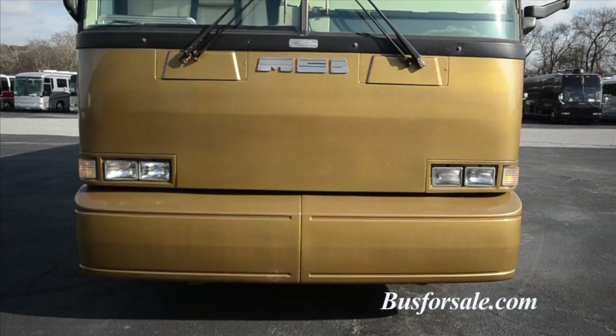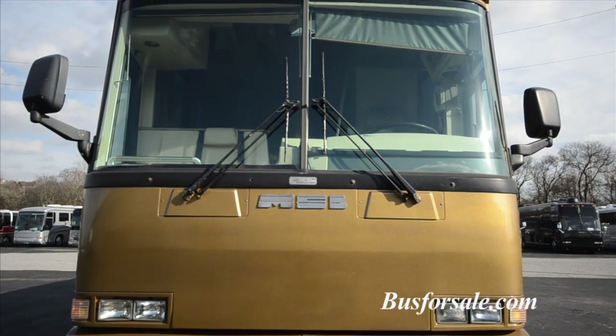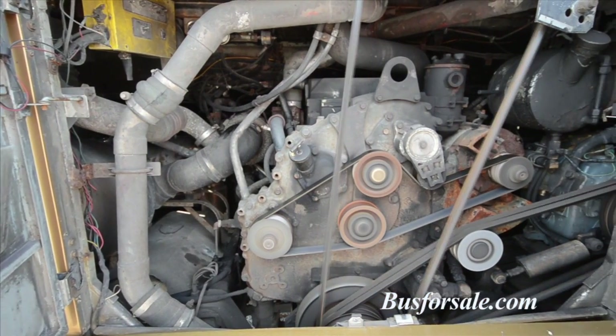Goldie is built on a 1995 MCI DL3 chassis powered by a Detroit Diesel Series 60 engine. The coach has less than 500,000 miles and is 45 feet long.